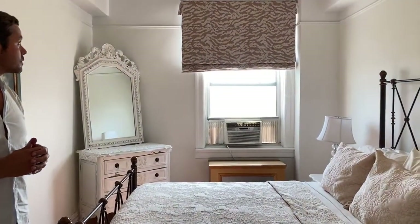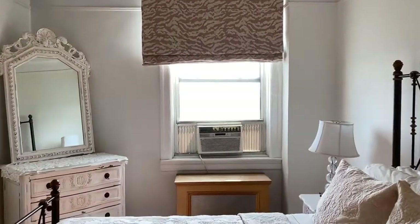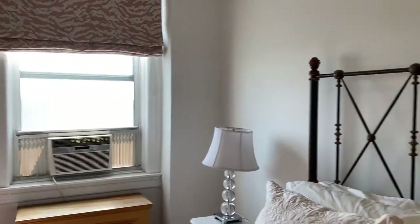Another bedroom here, quite large. This also is facing over the park. All you're seeing is the treetops of green over Mount Prospect Park and Prospect Park. There's a closet as well.